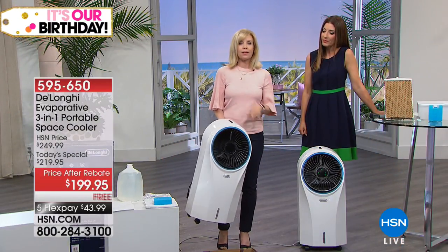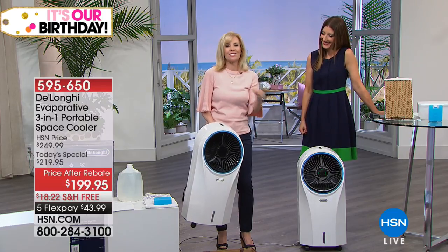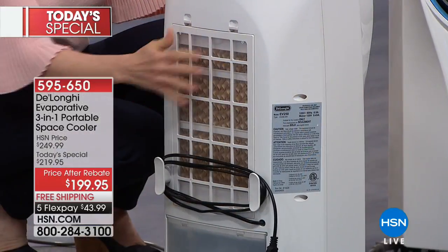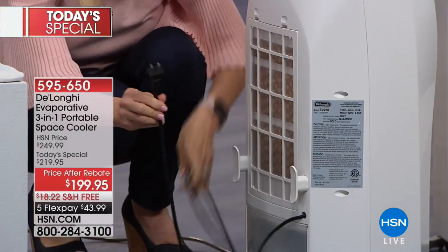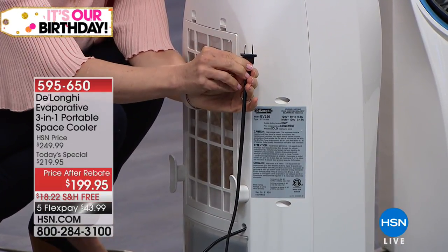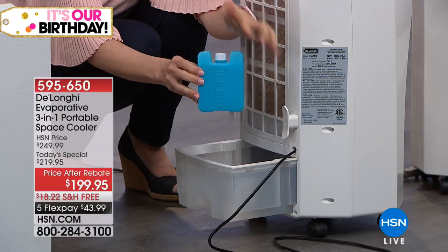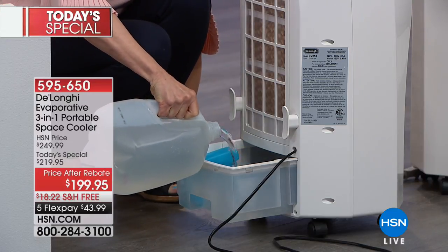Comparing this to a window unit or portable air conditioner — it's only 17 pounds. You can take it upstairs, downstairs, into your bedroom, back to the kitchen. On the back there's a filter you never have to replace — just rinse it off when dusty. It has a standard cord and doesn't need a window. There's no compressor, making it completely energy efficient, and it plugs into a regular wall outlet — not even a three-prong. The tank and ice block slot in on the back. You snap in the ice block, fill with water, no chemicals — a natural way to cool your room.